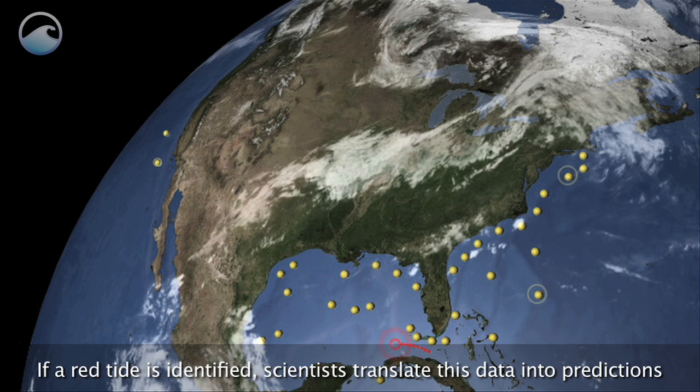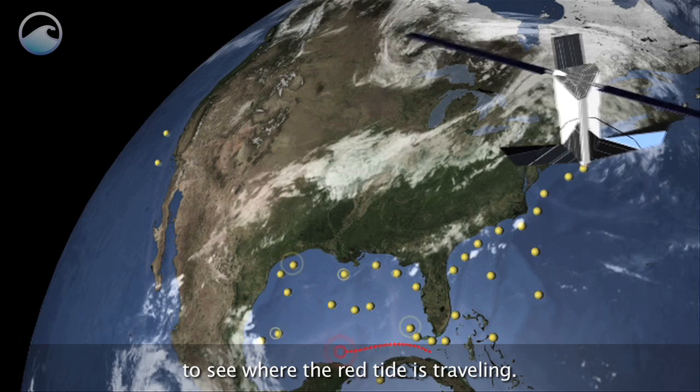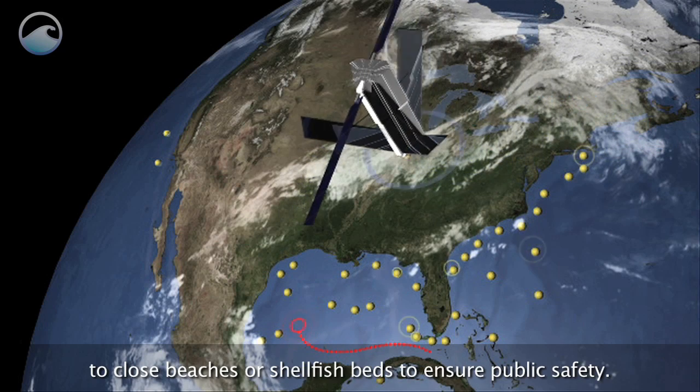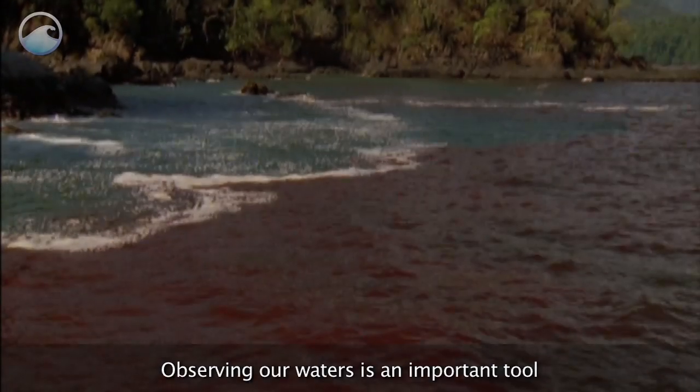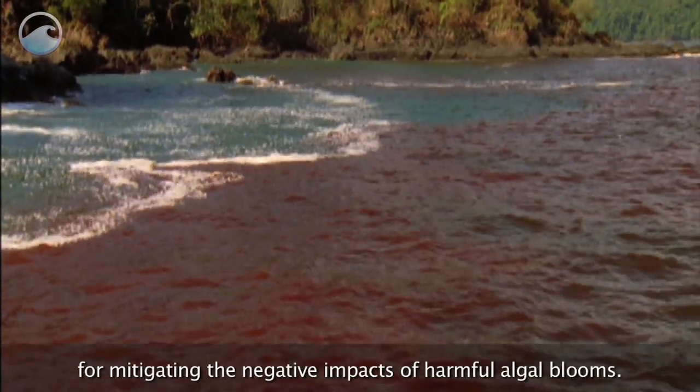If a red tide is identified, scientists translate this data into predictions to see where the red tide is traveling. Local health officials use these predictions to close beaches or shellfish beds to ensure public safety. Observing our waters is an important tool for mitigating the negative impacts of harmful algal blooms.